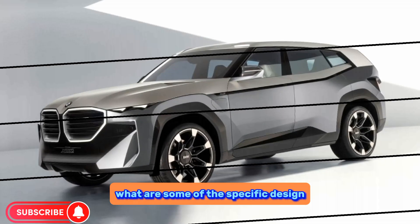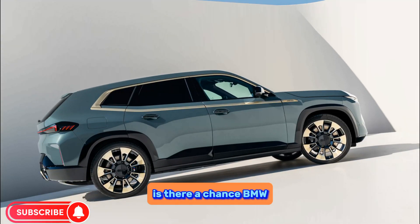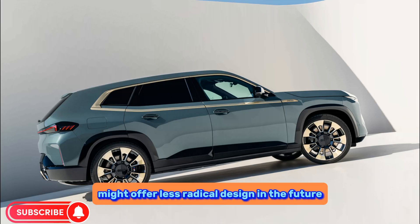On design: what are some of the specific design elements that people love or hate about the XM? Is there a chance BMW might offer a less radical design in the future?